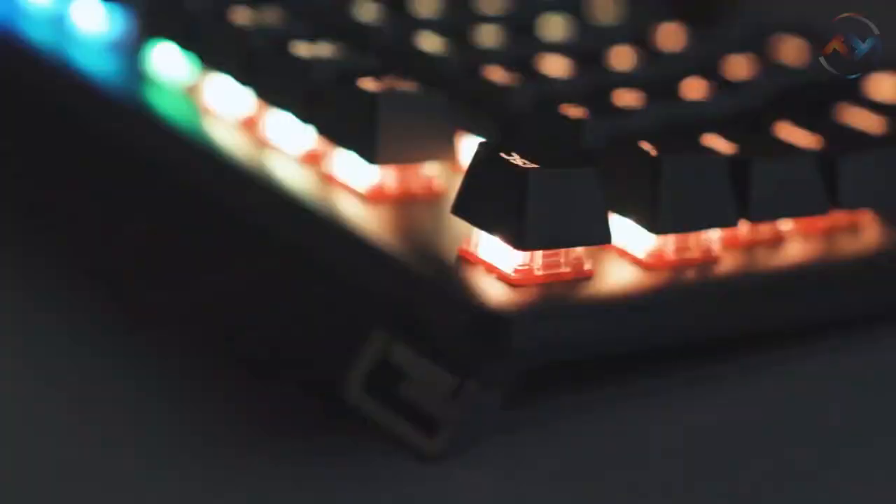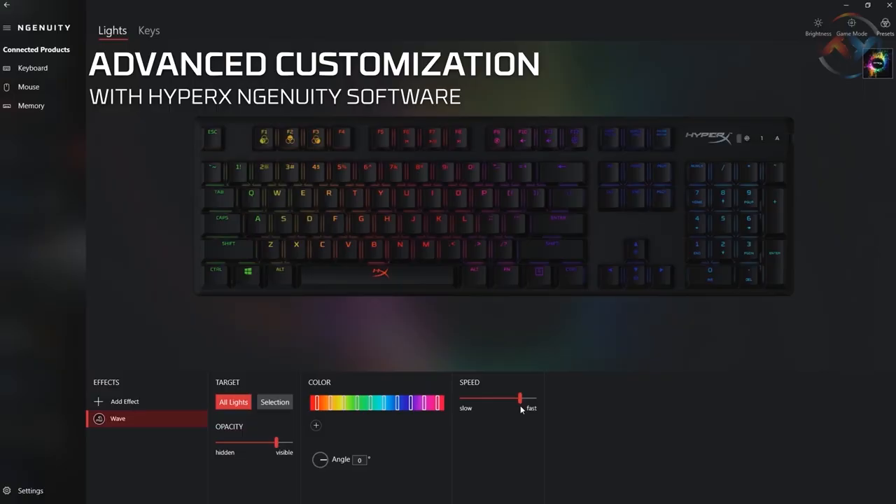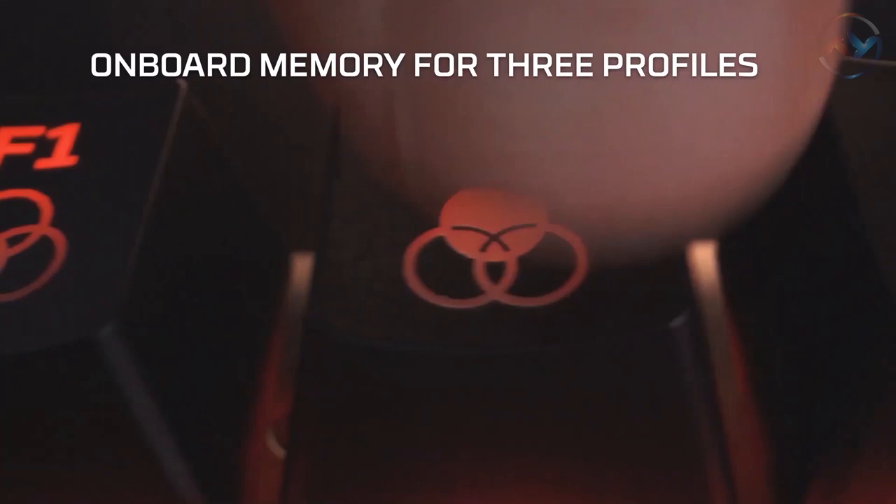The compact and lightweight design of HyperX Alloy Origins with a detachable cable helps you adjust the keyboard in three different angles as per your preference. Advanced customization like per-key lighting, macro setup, and dazzling light effects is enabled with HyperX Ingenuity software. You can even create onboard memory for three profiles and save them for future use. You can always trust HyperX when it comes to style, performance, and reliability.